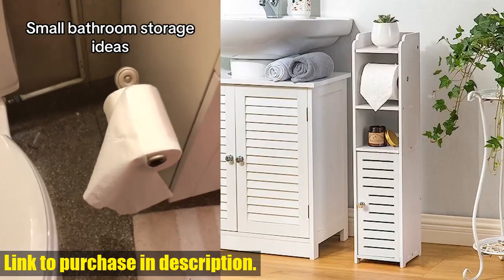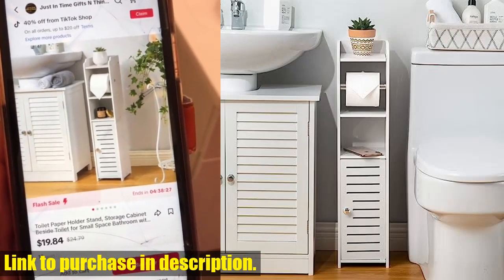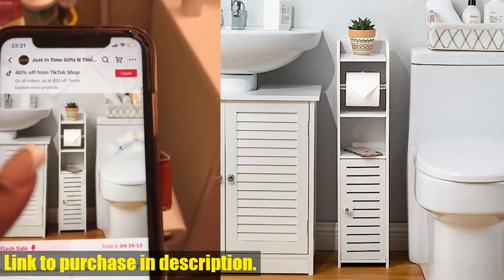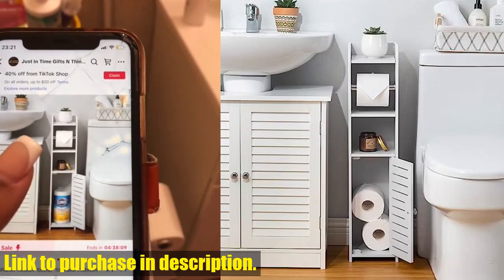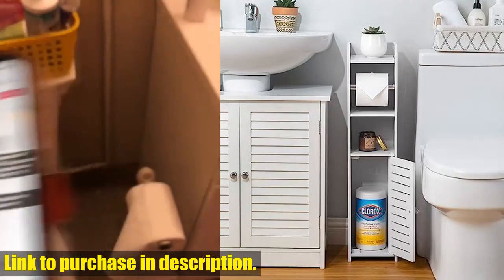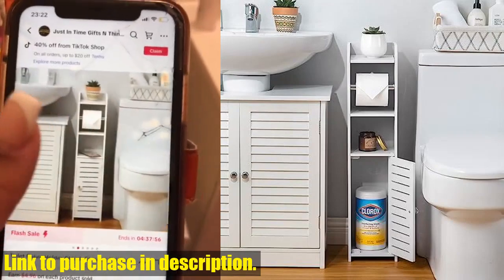this toilet paper cabinet is perfect for the bathroom, with raised feet to keep its contents dry and a slatted design for air circulation. The cabinet also features three open shelves, providing ample storage space for small plants, candles, wipes, and more, while the shutter door keeps everything out of sight.